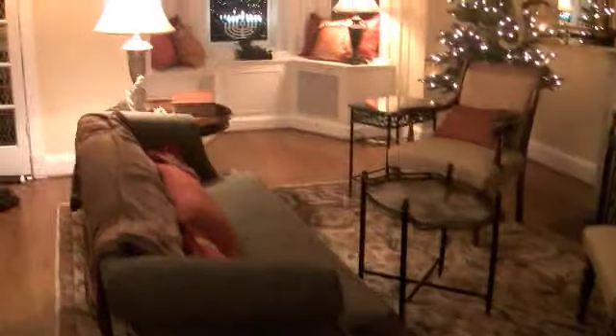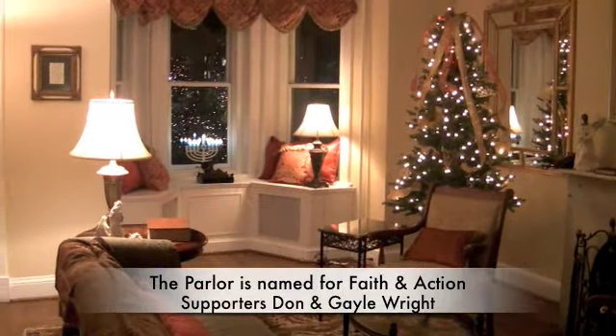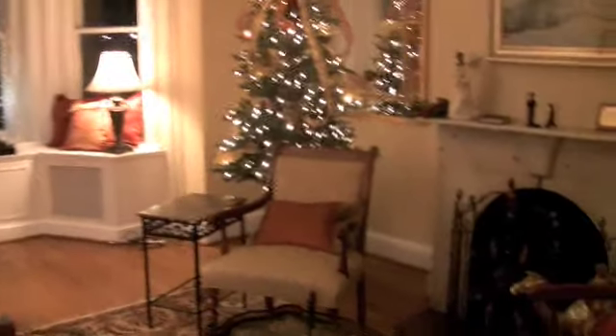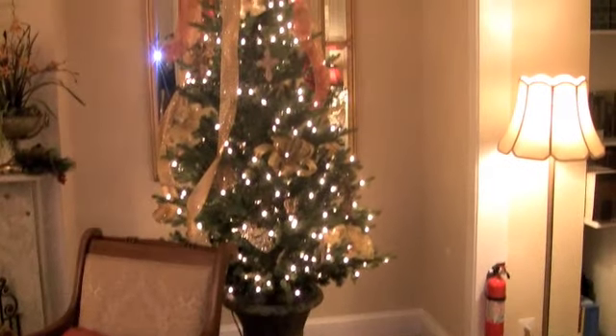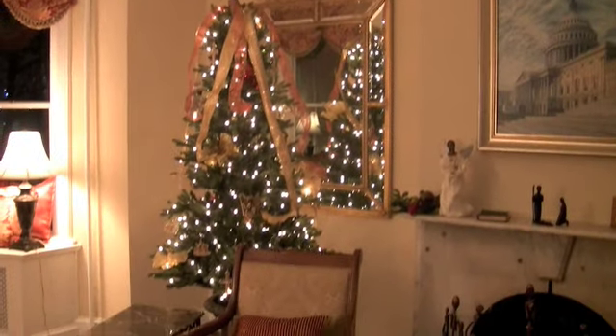Now let me take you into the parlor of the house. This is the parlor or living area — we use it for a lot of meetings, Bible studies, discussion groups, prayer services, and one-on-one meetings. And you can see what Melissa has done here with these Victorian motif dual Christmas trees that frame the fireplace and mantel.